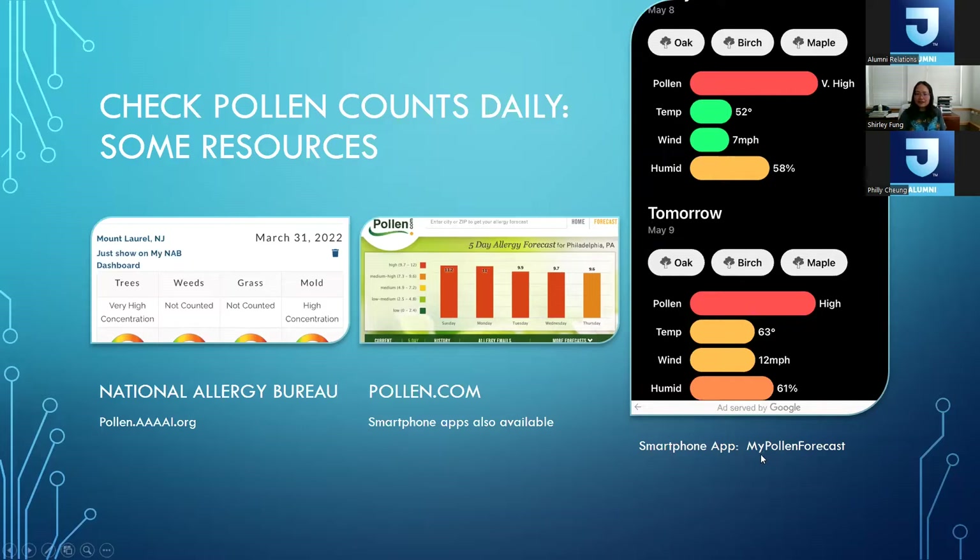There's also a newer smartphone app called My Pollen Forecast, which tells you what type of tree pollens are high. This week it's been oak, birch, and maple. Oak pollen is notorious for causing a lot of eye symptoms — eye itching, redness, and tearing. Birch pollen is very abundant in the Northeast and classically causes runny nose, watery itchy eyes, nasal congestion, and sneezing — same as maple. It also forecasts pollen counts for the coming days. Many weather apps also have pollen tracking features.